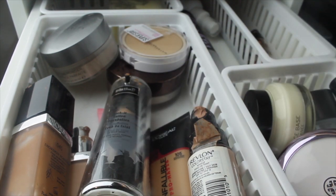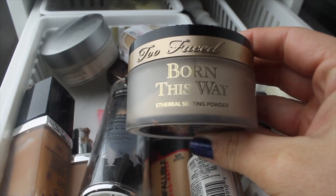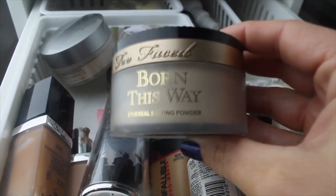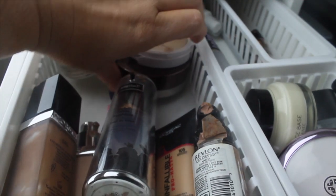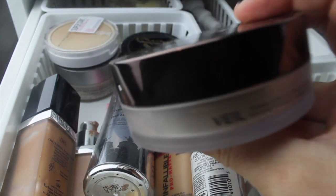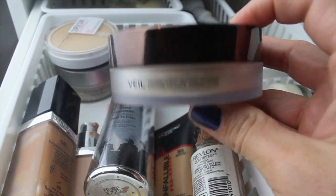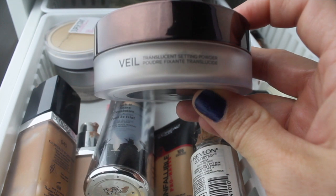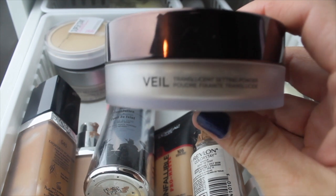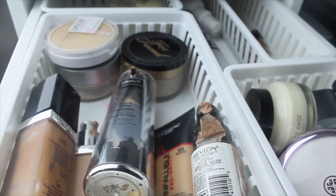For powders, I used the Too Faced Born This Way Ethereal Setting Powder. It's not my favorite powder, but with the Revlon foundation it looked really pretty. I'm putting it back and pulling the Hourglass Veil Translucent Setting Powder. I feel like I haven't used this with many foundations and want to see if it works well with that particular one. I love the finish it gives on my skin, though I don't feel like it keeps me matte.